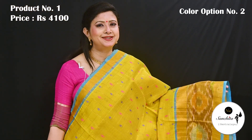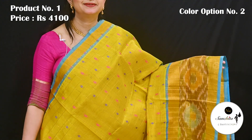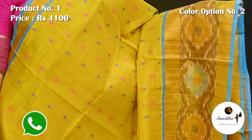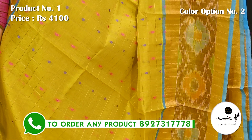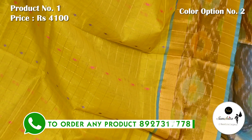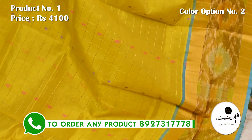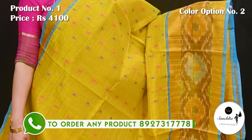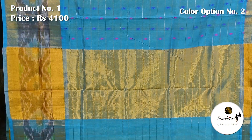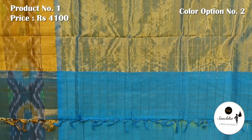A beautiful Venkatkiri silk saree in yellow with multiple colors. Contrast blue color, yellow with black color, contrast blue color pallu with checks pattern.